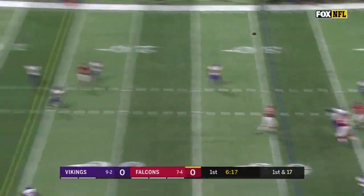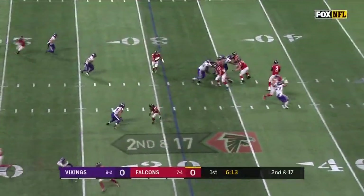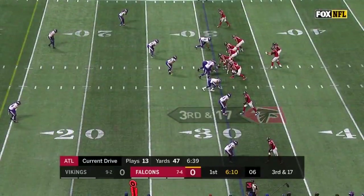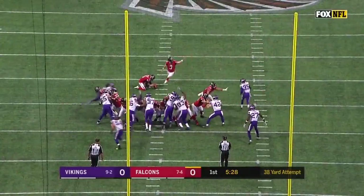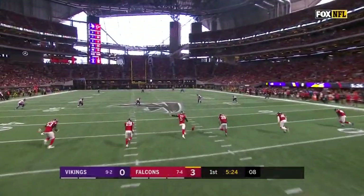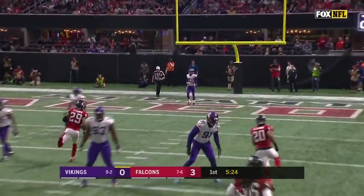Faking the run, Ryan got to air it out, going deep for Coleman — incomplete, overthrew him. Ryan has time again, now the pocket collapses and it's incomplete. Ryan going to hand off Freeman, got a big hole up the middle. Snap and hold, the kick is perfect. Atlanta with a long drive — 16 plays on their opening series ends with a 38-yard field goal.